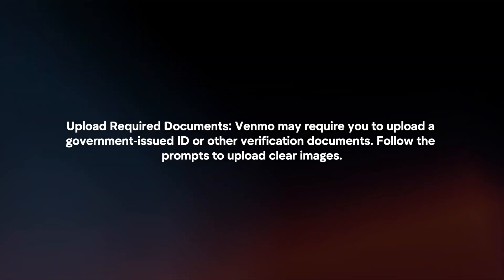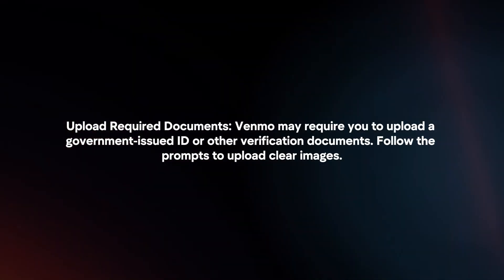Upload required documents. Venmo may require you to upload a government-issued ID or other verification documents. Follow the prompts to upload clear images.